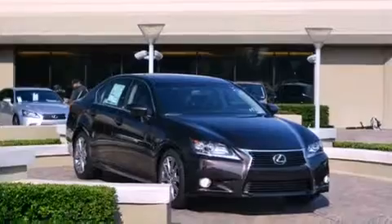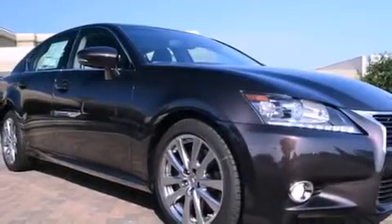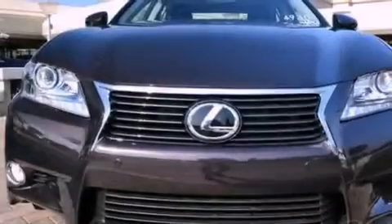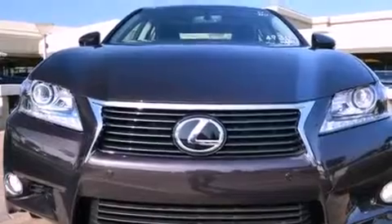The Homelink transceiver can be programmed to use the same frequency as your remote opening device, such as the garage door, the entry gate, or even the living room lights, enabling you to control them right from the driver's seat.